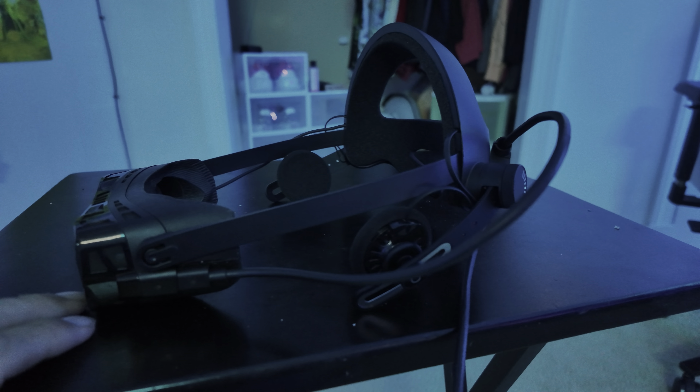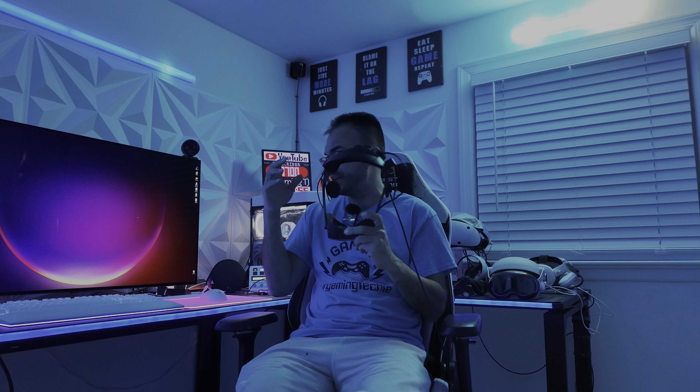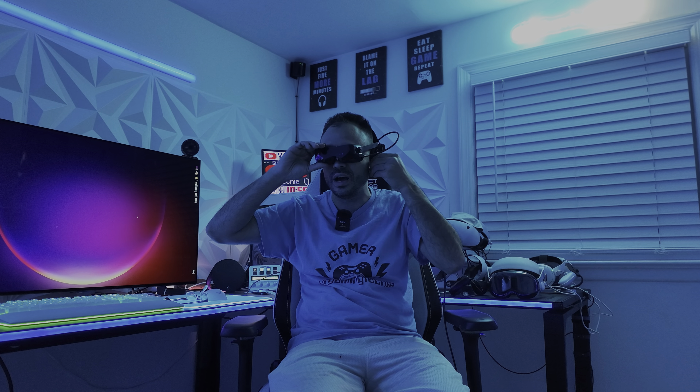Let me show you how this fits on my head. You can take the back and pull it all the way out, put the Big Screen Beyond on, and then pull the sides apart if you need to. I'll open it up a bit so it sits slightly off my ear. You can adjust it up and down depending on where your ear is — putting it right next to your ear, make sure it cups your head, adjust the back to tighten it, and then move the headphone down to your ear.